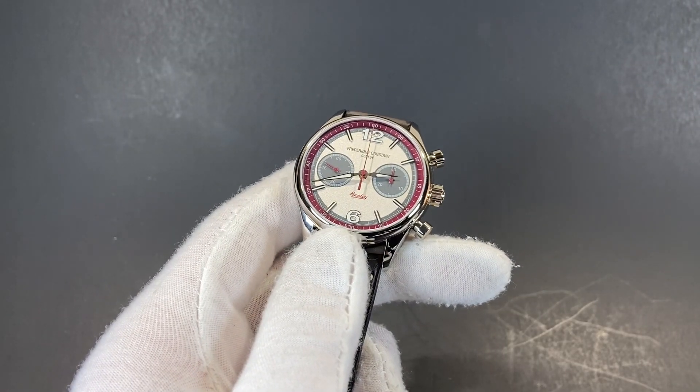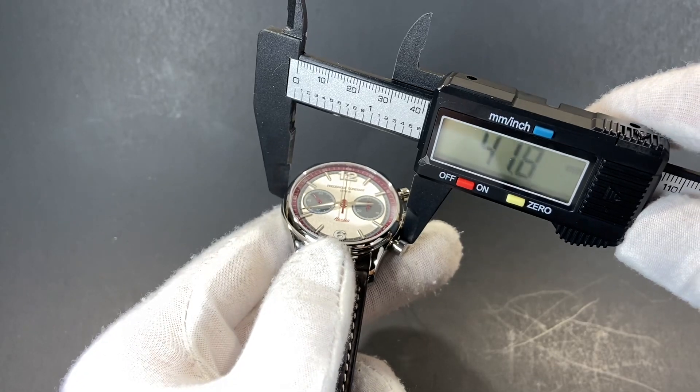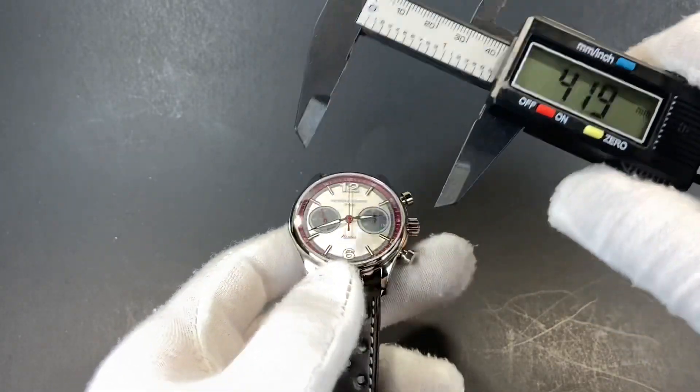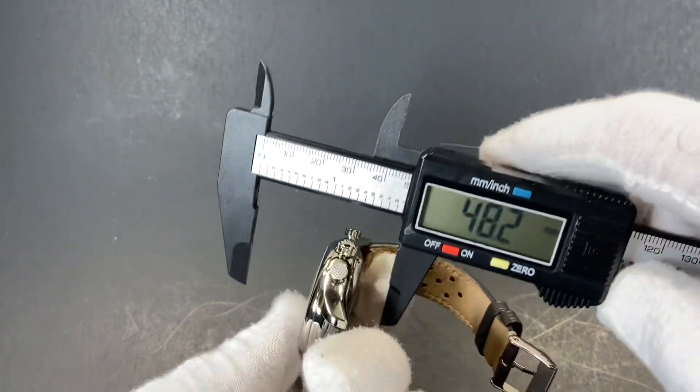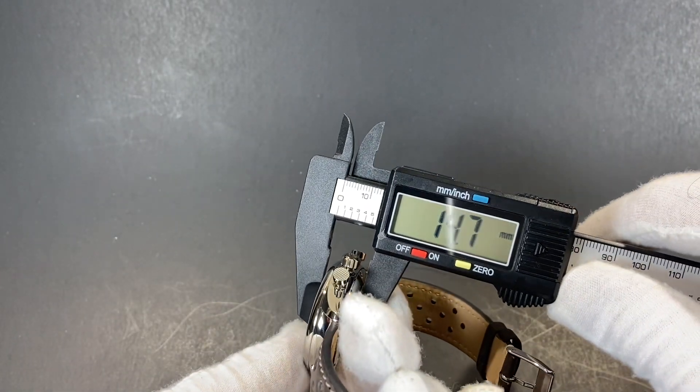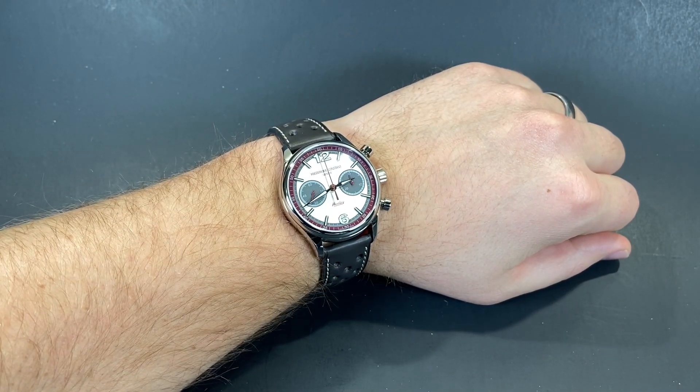This amazing vintage-inspired chronograph measures in at an impressive 41.5 millimeters, lug-to-lug 48.2, and the thickness 14.7. Here's a look at the watch on my 8 inch wrist.